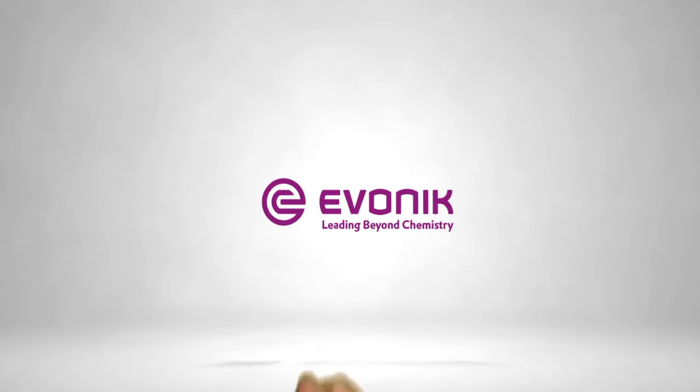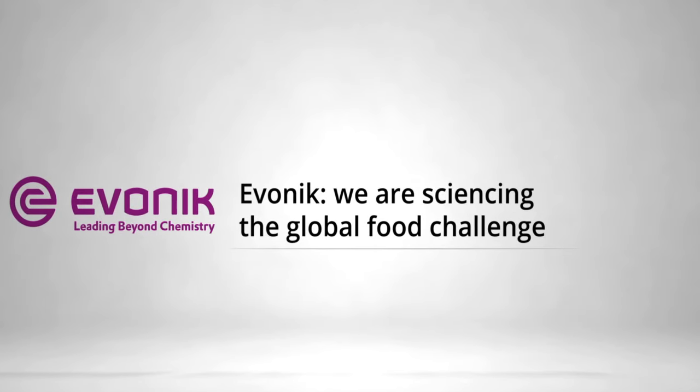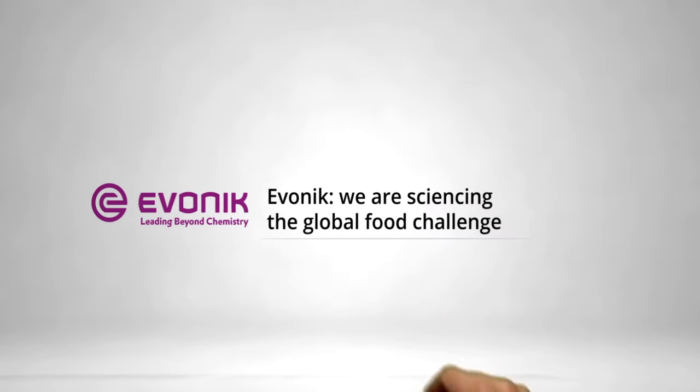Evonik stands for a holistic and sustainable value proposition for livestock production. It combines products and services and leverages digital solutions, backed with high value consultancy and deep customer understanding. Evonik turns science-based efficient nutrition, sustainable healthy nutrition, and precision livestock farming into value for customers and consumers.